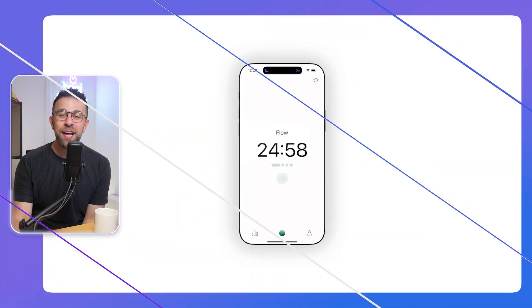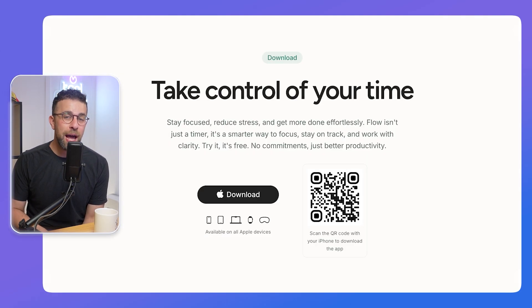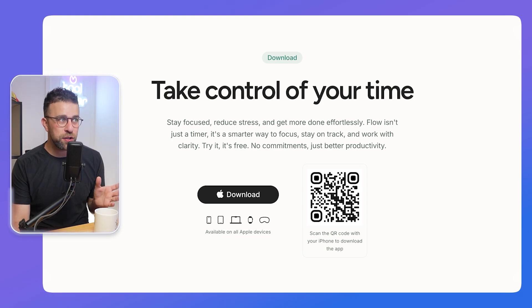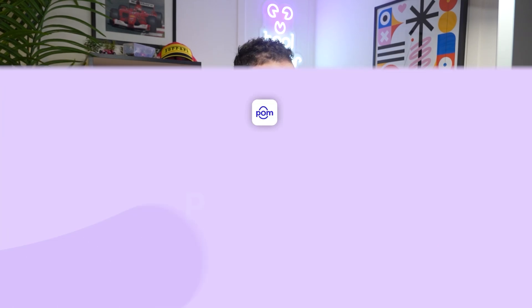Number seven is Flow. I really like this one — it's more of a calm, mindful timer for when you want to zen out and get into a state of flow. It has analytics, good timer customization, and is clutter-free and easy to use. It's available mainly on iOS and Mac, with a web version as well. The premium helps you block apps. It's very similar to Session in many ways.